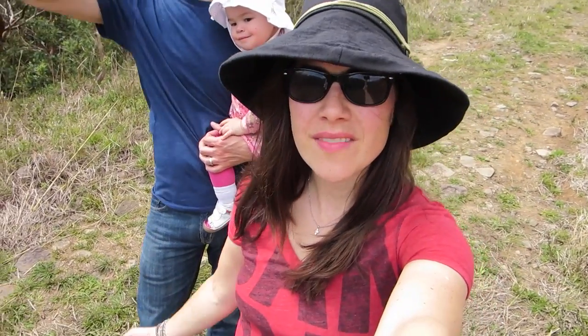It's a beautiful day in Monte Verde. We are just exploring the farm — there's a lot of land at this place we're renting and it's just gorgeous.